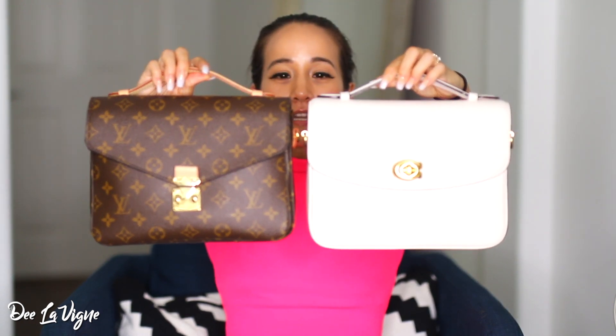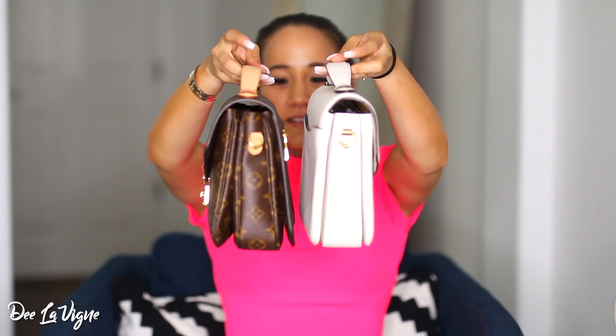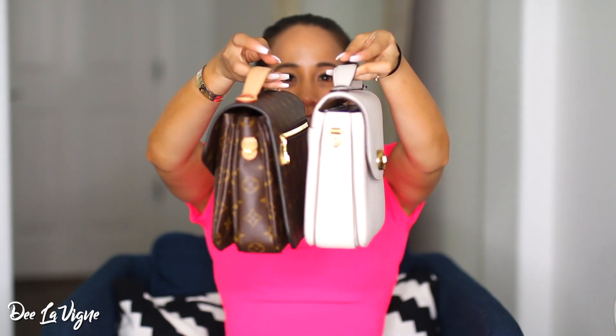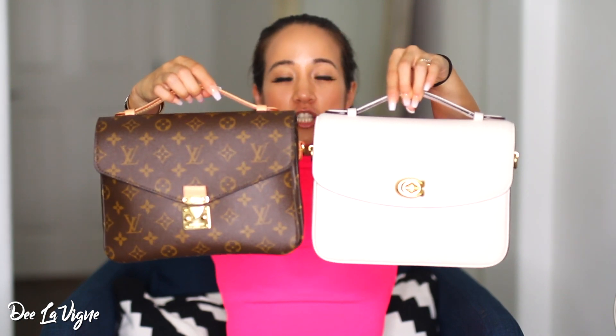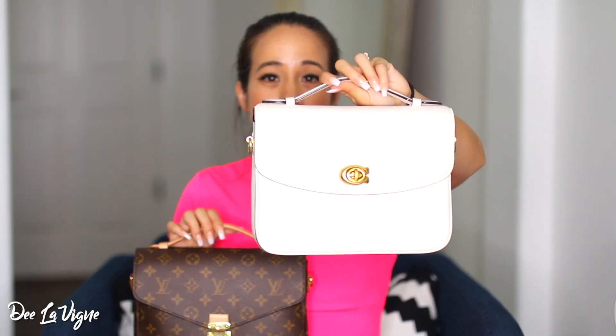Here's what they look like up close next to each other. The Louis Vuitton Pochette Metisse is wider — a bit more fat — but the Coach Cassie is slightly taller. They both have the top handle. The Coach Cassie is in pebbled grain leather and this leather feels so amazing. It's definitely durable — you can scratch your nails against it and you don't really see any marks. Really good quality.